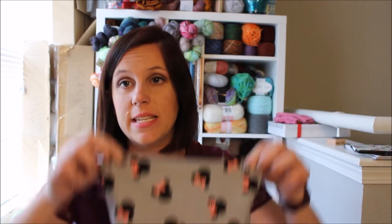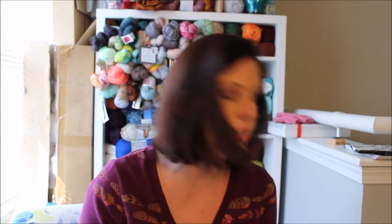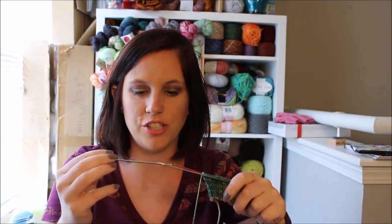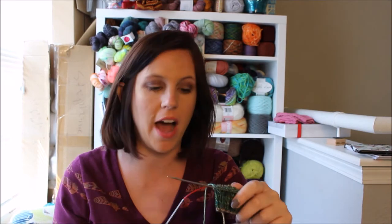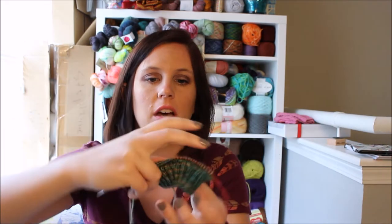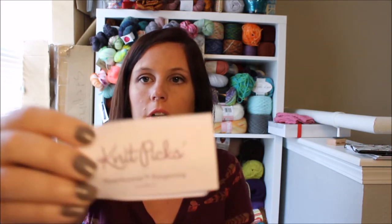I switched this bag out because I started a new pair of socks since I finished the last pair. This new pair is on my Chiaogoo size 2.25mm needles, and I just have the cuff and just started the setup row for the cable section. The yarn is Knit Picks Hawthorne Fingering in the Laurelhurst colorway.